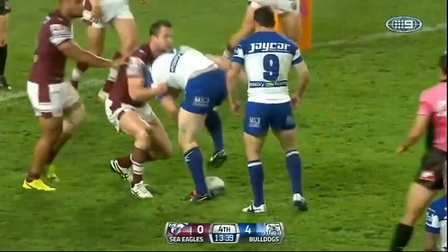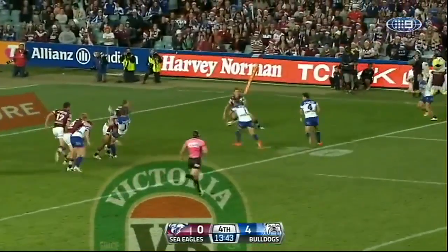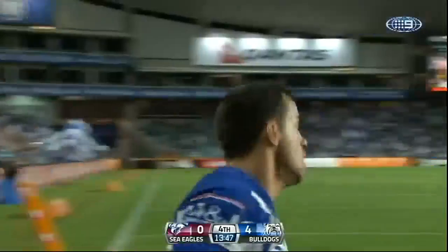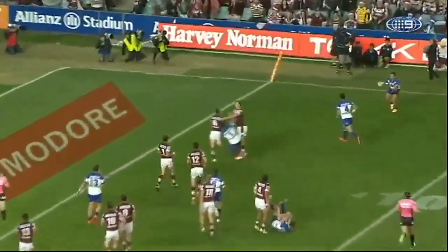A few minutes later, the Bulldogs' plan to move to the right came up trumps. Reynolds to Parrott, and Thompson scores. Both wingers have scored for Canterbury in a short space of time.